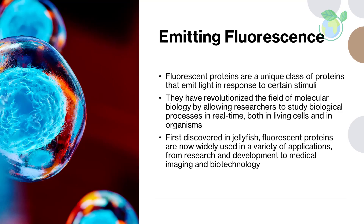Emitting Fluorescence. Fluorescent proteins are unique in that they are able to emit light without the need for external energy sources or chemical reactions. Instead, they contain a chromophore, a chemical group that absorbs energy from photons of light and emits light of a longer wavelength. The chromophore is embedded within a beta-barrel structure that protects it from the surrounding environment and helps to maintain its stability.